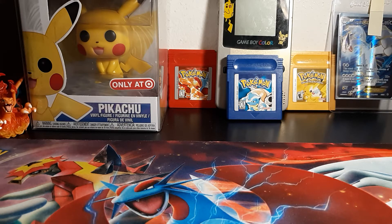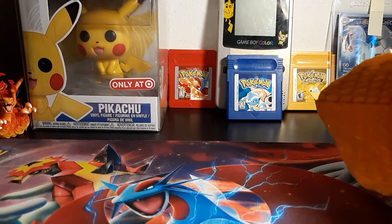What's going on YouTube? It's your boy Nightgamin here and today I am bringing you guys a video over some cards I ordered.